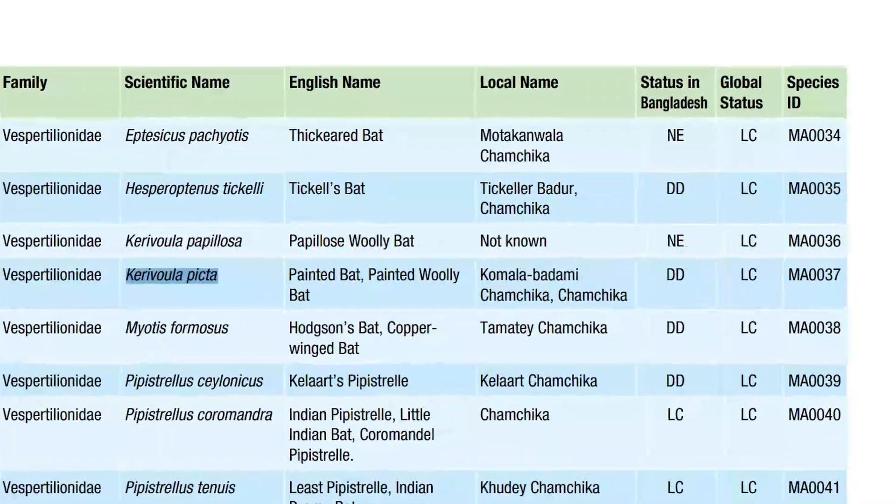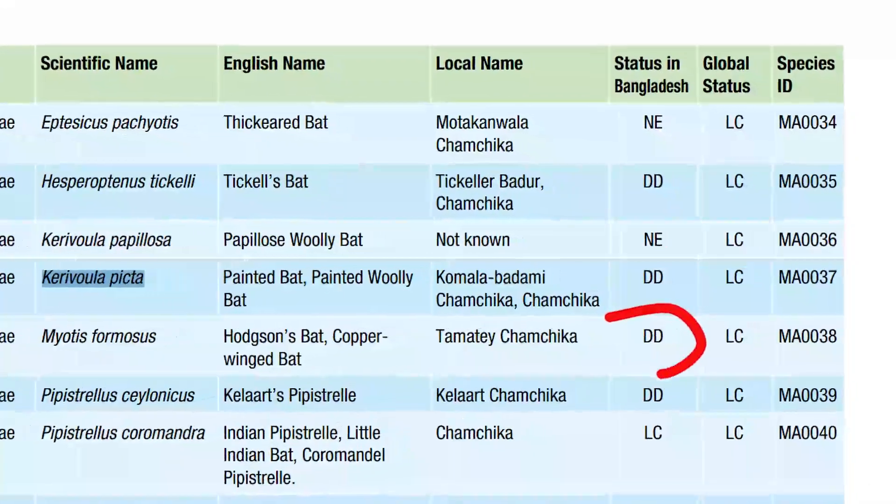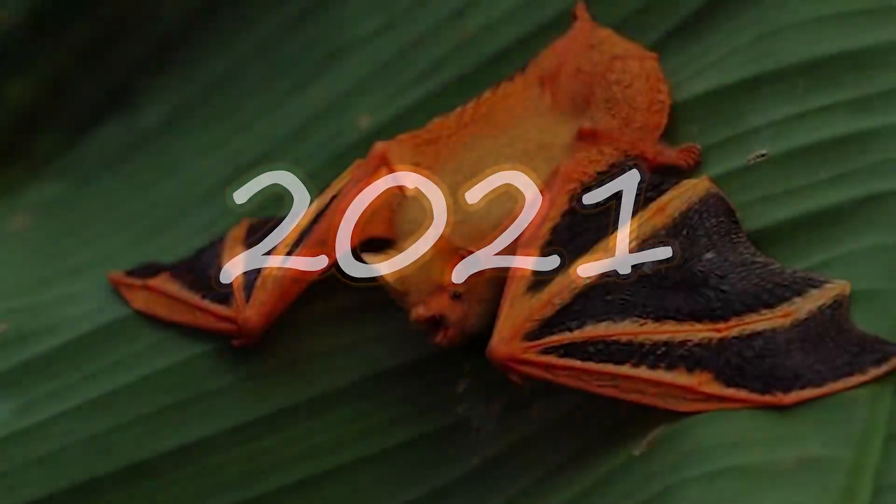Painted bats were last seen in Bangladesh in 1888, and in 2015 the Forest Department of Bangladesh declared the painted bat to be data deficient. At that point they were commonly acknowledged to be extinct in the area — until over 133 years after the last sighting, in 2021, these bats were seen again.